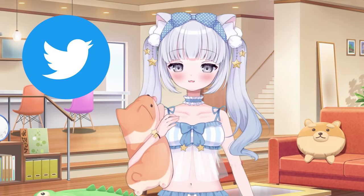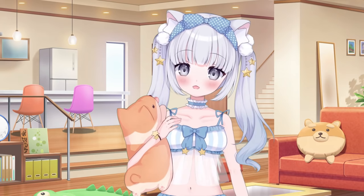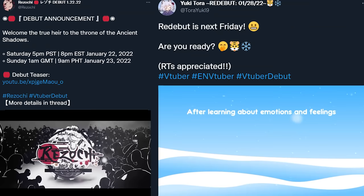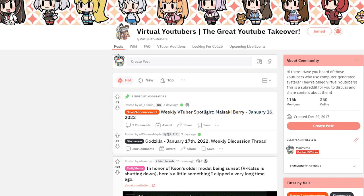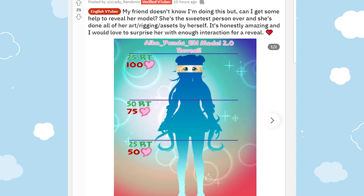So what should you do to prepare for your debut? First, you should make some social media accounts on different platforms to promote your upcoming debut. Twitter is a great place to start because a lot of VTubers use it to talk with each other. You can make a model reveal post to get engagement or a short video showcasing your upcoming debut. You can also join the virtual YouTuber subreddit and make posts introducing yourself, as well as doing little teases showing sneak peeks of your model.